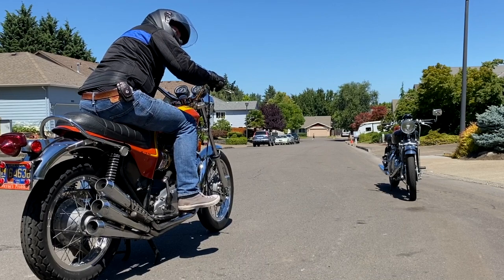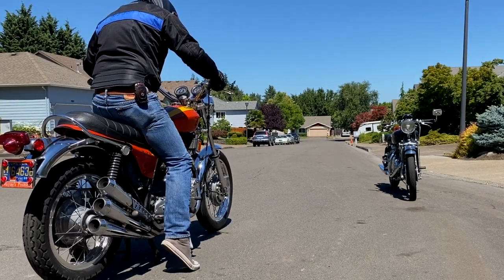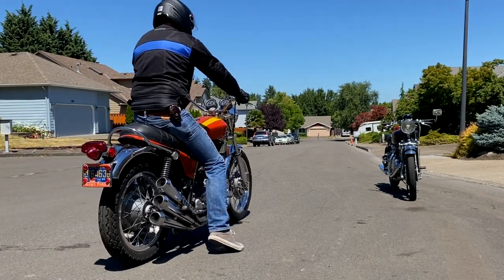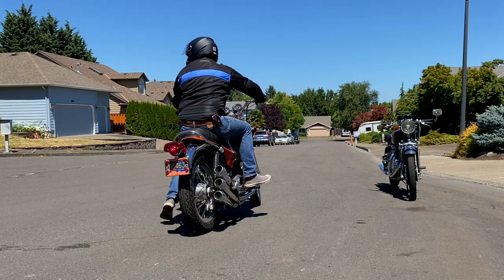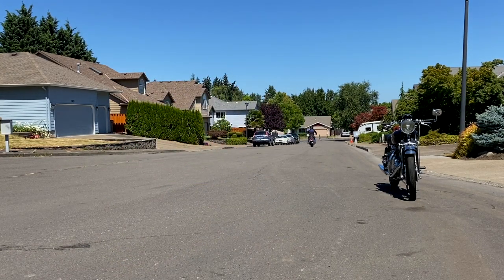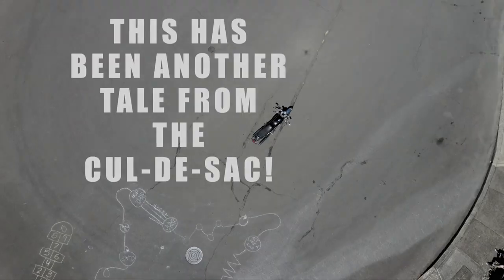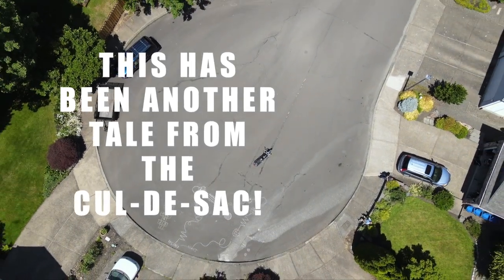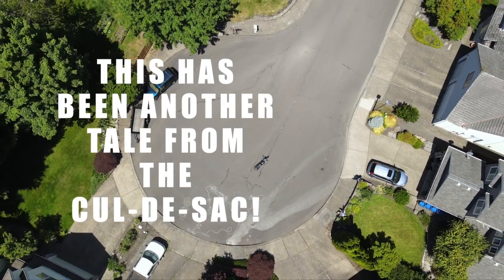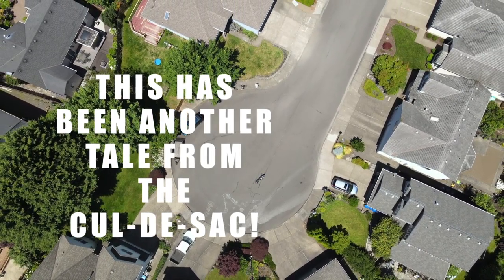Bye Doug. Thanks a lot. Absolutely, Mike. We'll see you. Thanks very much for watching, guys. This has been another tale from the cul-de-sac. Please remember to subscribe and click the little bell and you'll get a notice whenever I release a new video — usually every Sunday morning and sometimes during the week.